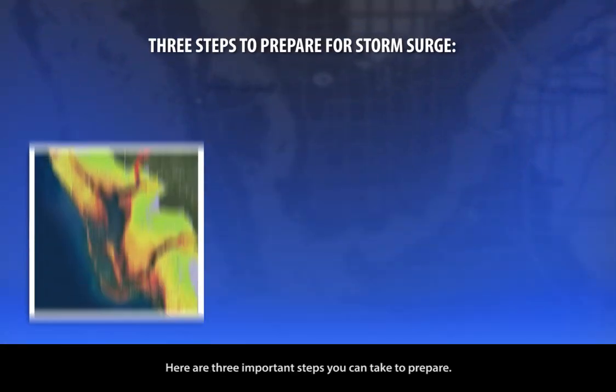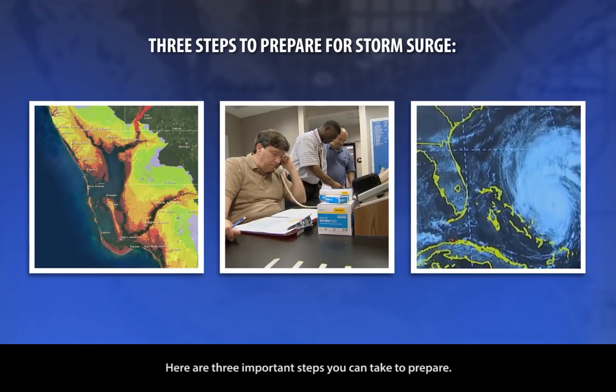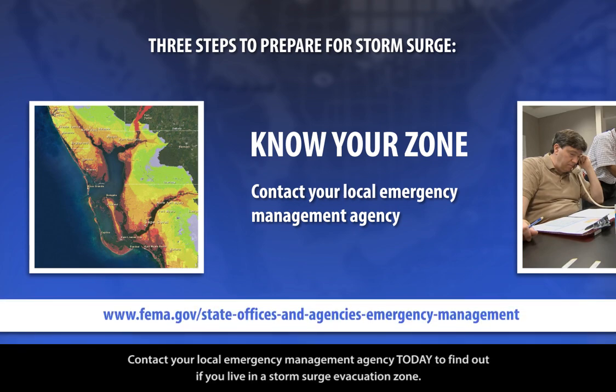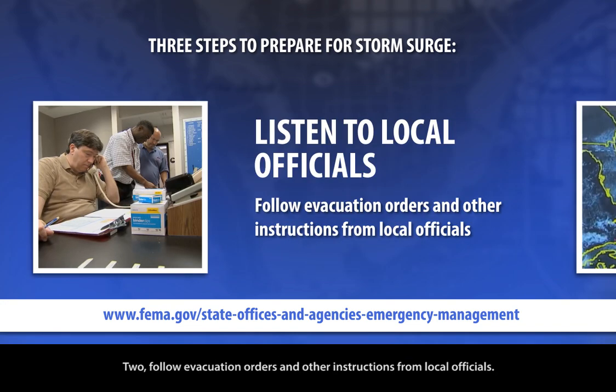Here are three important steps you can take to prepare. First, know your zone. Contact your local emergency management agency today to find out if you live in a storm surge evacuation zone. Second, follow evacuation orders and other instructions from local officials. If you do not evacuate when instructed, emergency vehicles might not be able to reach you.